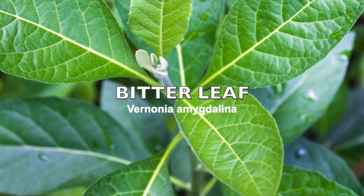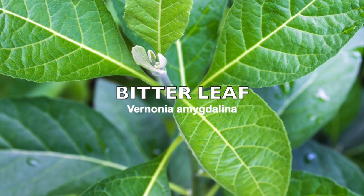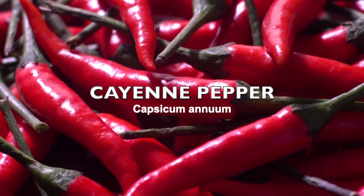I'm going to be leaving the scientific name on the screen for you to see. Bitter leaf is another excellent plant that we use in the treatment of green poop or Newcastle. Next is cayenne pepper.